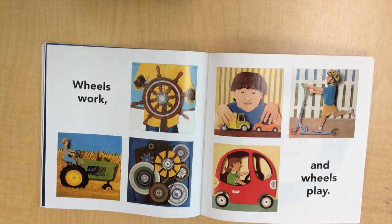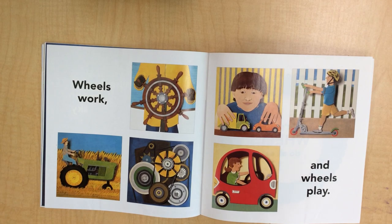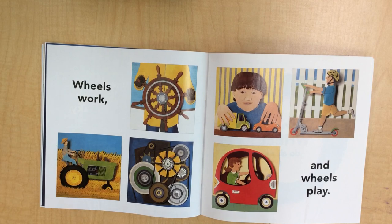Wheels work. Oh, that's from a boat. Here's a tractor. And here are some wheels that are gears for a motor. Oh, he's playing with his truck and car. He's got a scooter — he only has one foot on the scooter, but he's going. And wheels play — she's playing in the car as well.